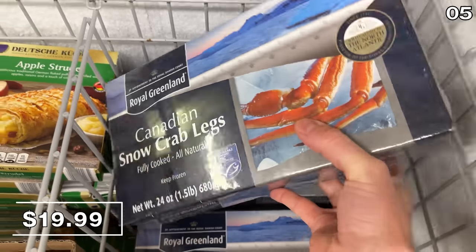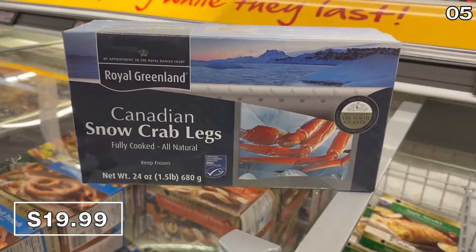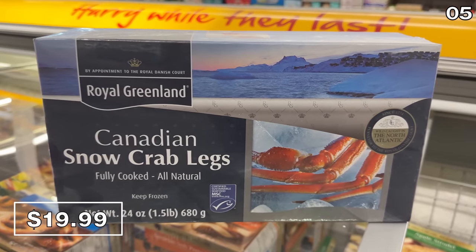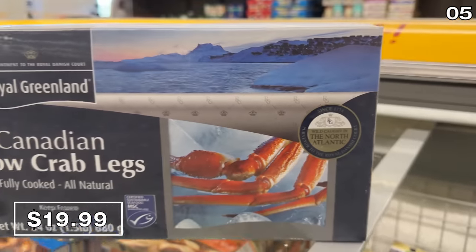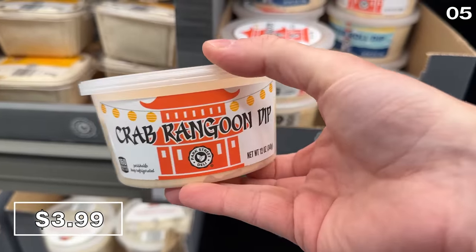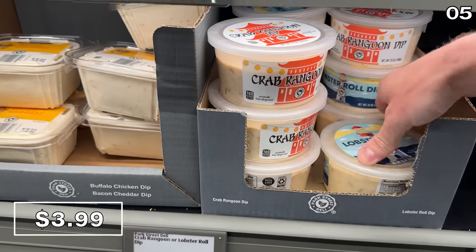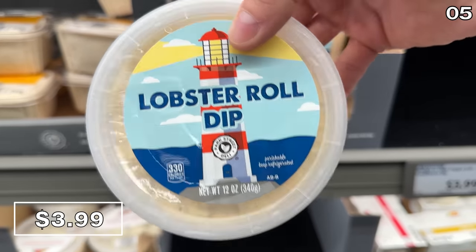Sticking with seafood, this 1.5-pound box of Canadian snow crab legs for $20 is down from a typical price of $26 — wild caught and fully cooked. If you enjoy crab rangoon, it's now available as a flavored dip for $4. That same price could also score you lobster roll dip, which looks intriguing.